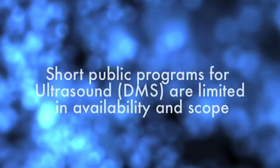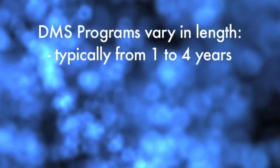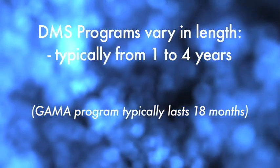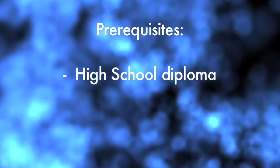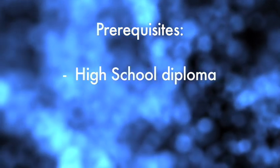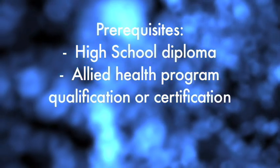The diagnostic medical sonography program lasts about 18 months, depending on the program. Some programs will take about one year up to four years to get a bachelor's degree. The prerequisites can range from a high school diploma to certain specific qualifications in allied health programs.